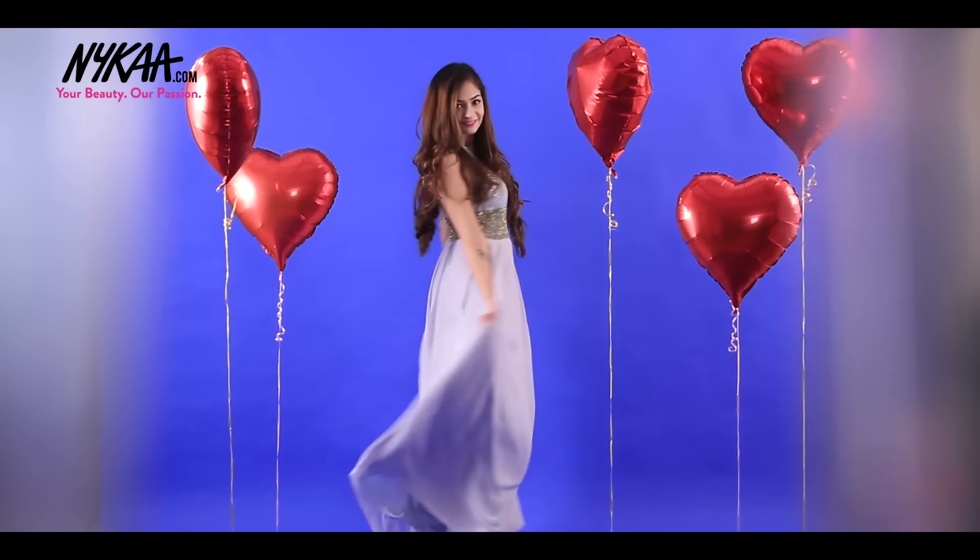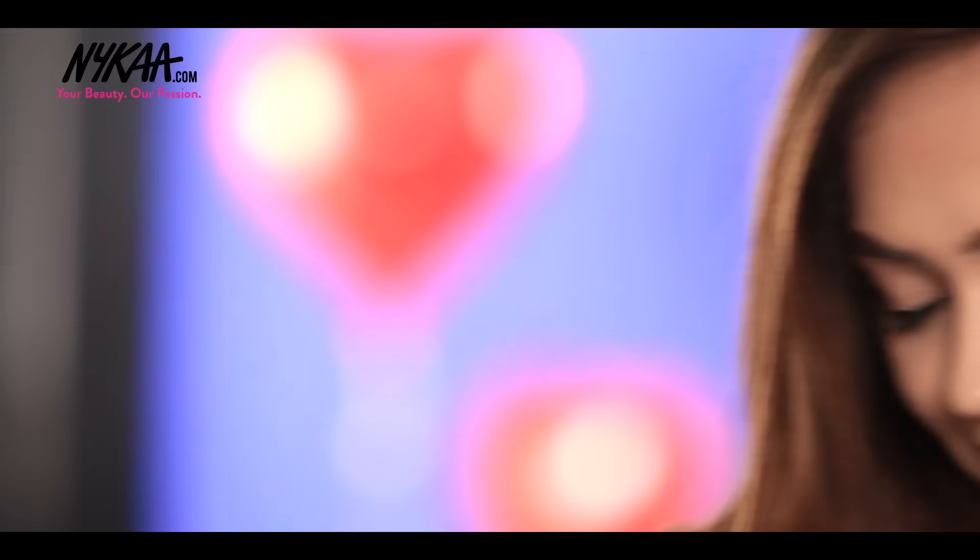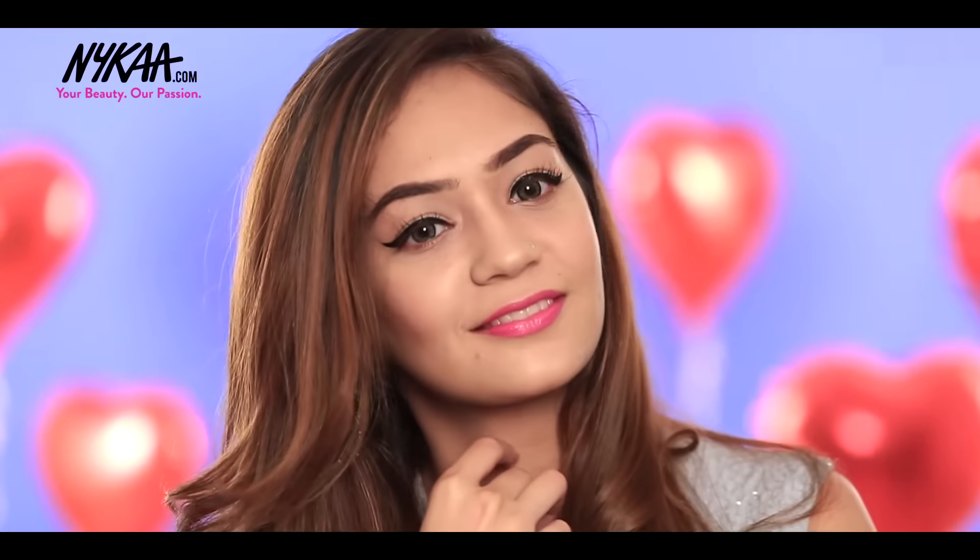And here's the complete look. Hope you guys enjoyed this video. If you do, then leave a lovely comment in the comment section below. Do like, share and subscribe to Nykaa TV. See you next time! Bye bye!